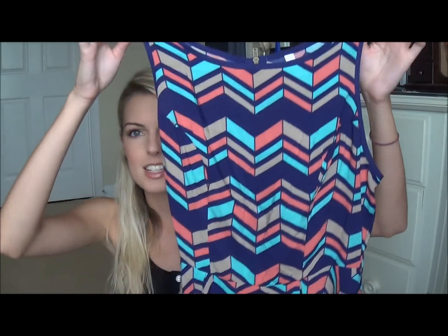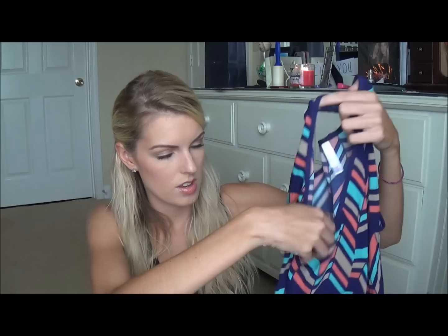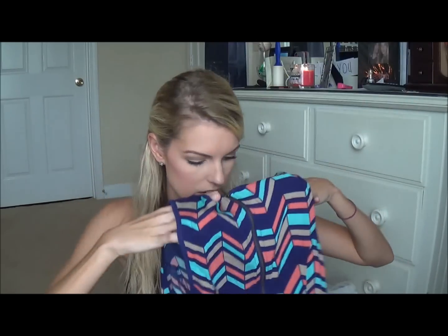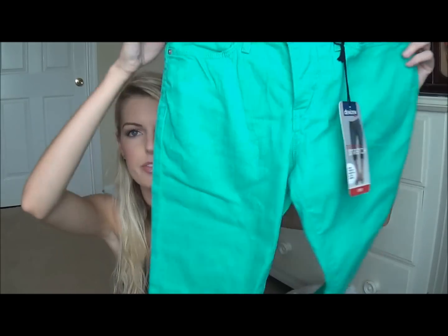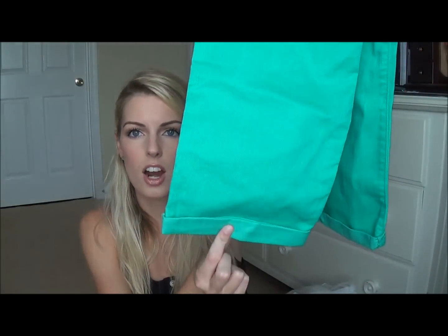From Target, the first top I got is this super cute peplum top. I got it for $17.99, and being that I am tall, the peplum part hits me perfectly at my waist. I love the zipper detailing in the back, and of course these are my favorite colors — turquoise and coral. Then I got these really cute turquoise capris on clearance for $17.48, originally $25. They are cuffed at the bottom — super cute for summertime.